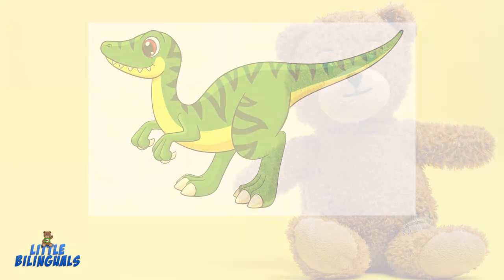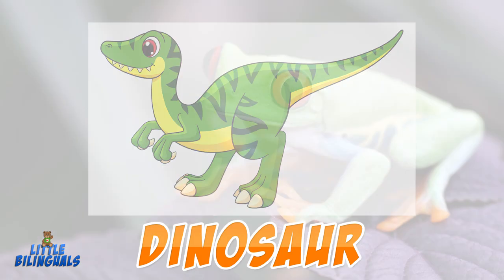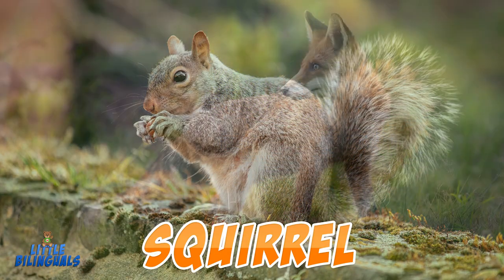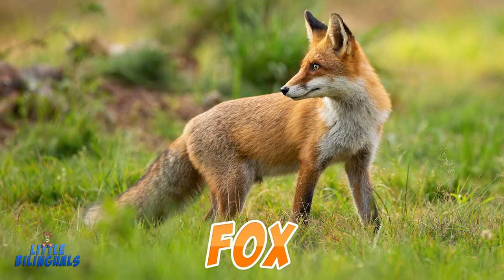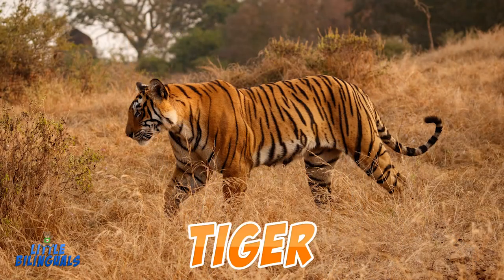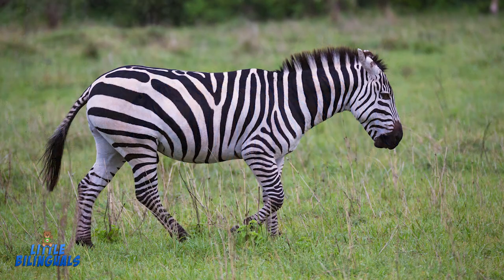Dinosaur. Frog. Squirrel. Fox. Lion. Tiger. Zebra.